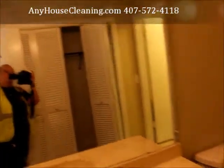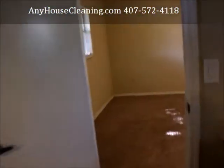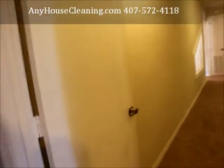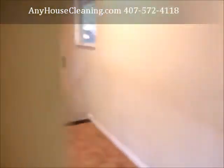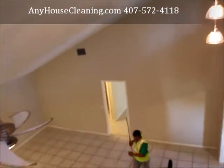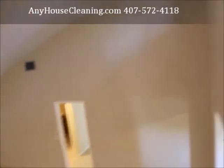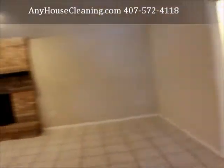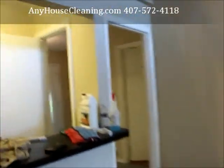Light fixtures — this is me. You can contact me at 407-572-4118. I'm working, we are really busy, especially in the summer. Most of the people do the post-remodeling and move in, move out in the summer. You can contact me at 407-572-4118. Save my number in your phone, put me as a contact. My name is Fiorella — F-I-O-R-E-L-L-A — from anyhousecleaning.com.